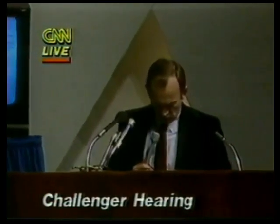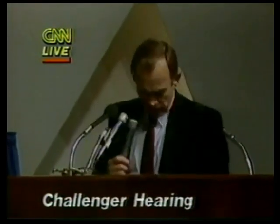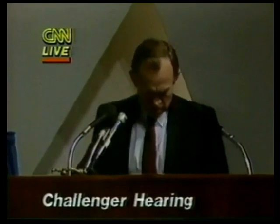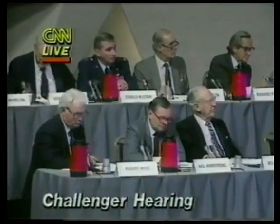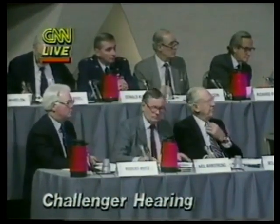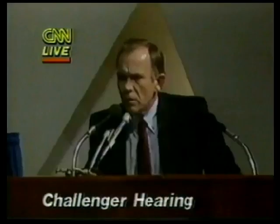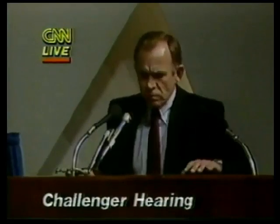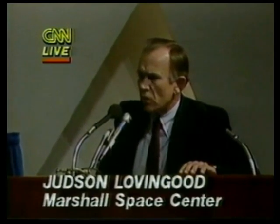That's really all I wanted to say about the external tank. But what loads is it designed to? The external tank loads — this is Mike Lyon — when we first began the program, we had a safety factor of 1.4 on all loads. We had a weight reduction program in which we took 8,000 pounds out of the tank, and we used various methods to get that 8,000 pounds out.